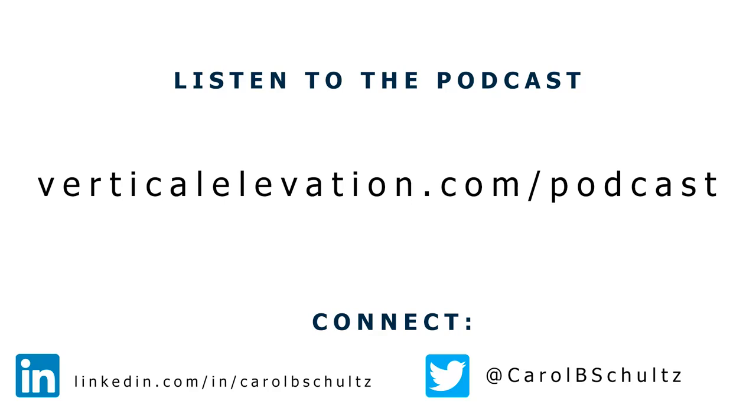Carol Schultz here. Thanks for watching this excerpt from Authentically Successful. The conversation doesn't end there, so if you want to hear this episode in full and all my conversations with many other successful founders and CEOs, please visit verticalelevation.com/podcast.